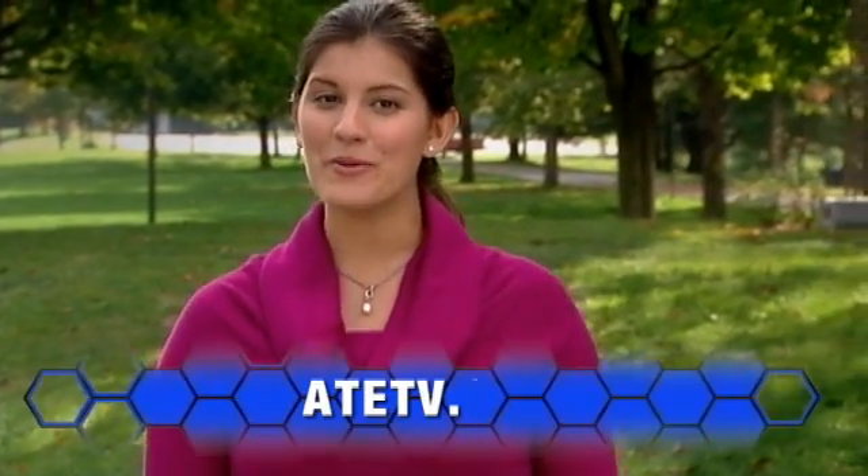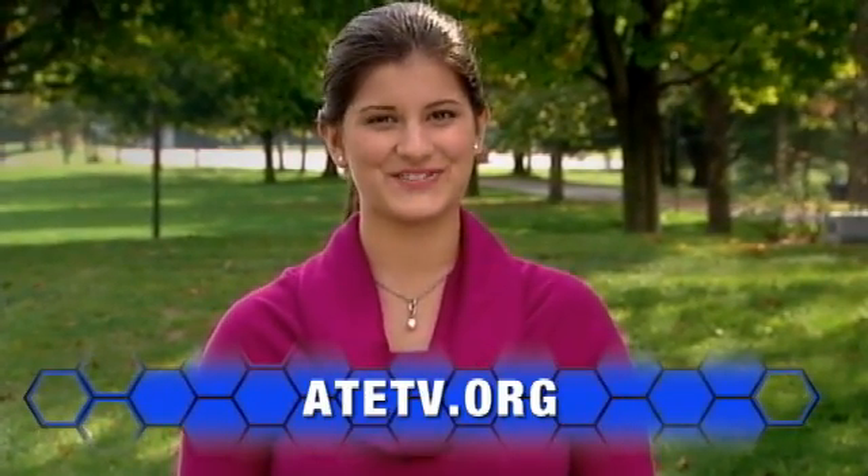And for more information on anything you've seen today, explore our website at ATETV.org. Thanks for watching.